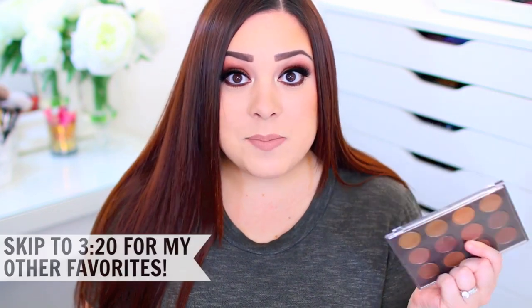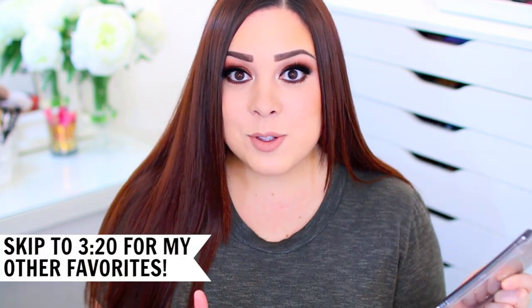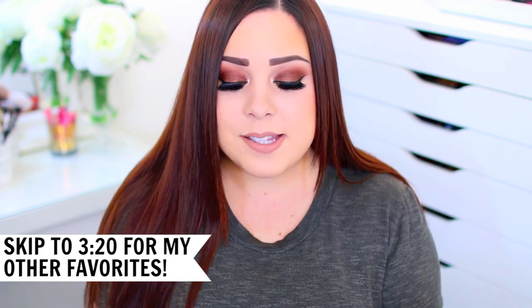The first thing I want to talk about is my Coastal Scents eyeshadow palette, because I mention this in so many different videos and I keep promising you guys I'm going to give you more details about it, so I thought I would share it in my October favorites. If you guys are not interested in this palette at all, I will have a timestamp on the screen so you can jump ahead to my other favorites, but because so many of you have been asking about it, I wanted to briefly talk about it in this video.